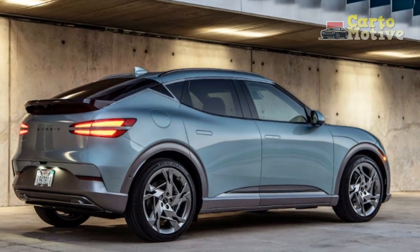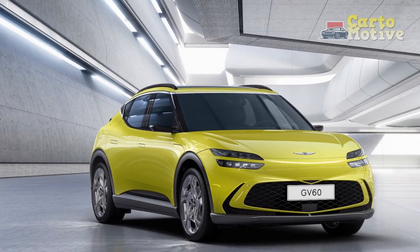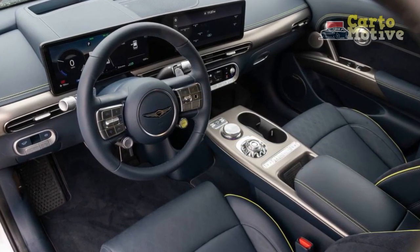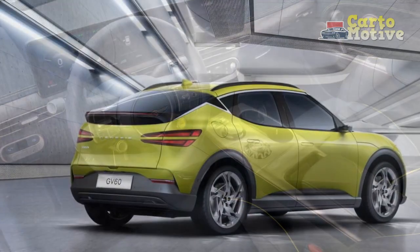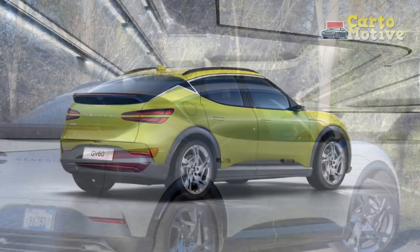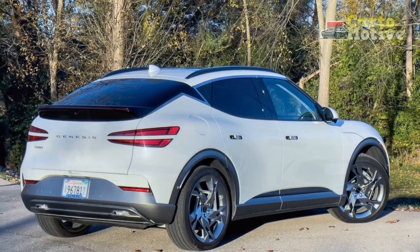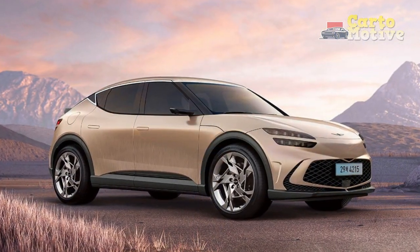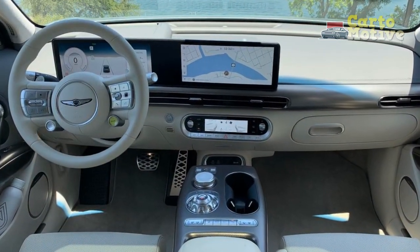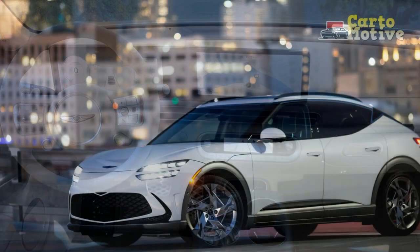Dimensions: The Genesis GV60's dimensions are halfway between those of the Q4 Sportback E-tron and C40 Recharge, placing it firmly in the compact premium crossover class, with a length of 177.8 inches over a 114.2-inch wheelbase, a width of 74.4 inches without mirrors, and a height of 62.2 inches. Genesis provides no figure for ground clearance, as the GV60 is strictly an on-road crossover with no off-road aspirations. The Advanced's curb weight is 4,769 pounds and the Performance weighs 4,890 pounds.